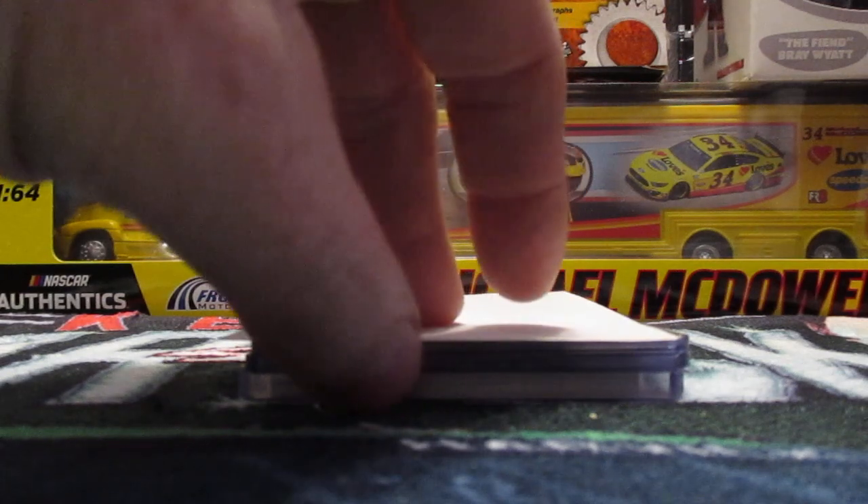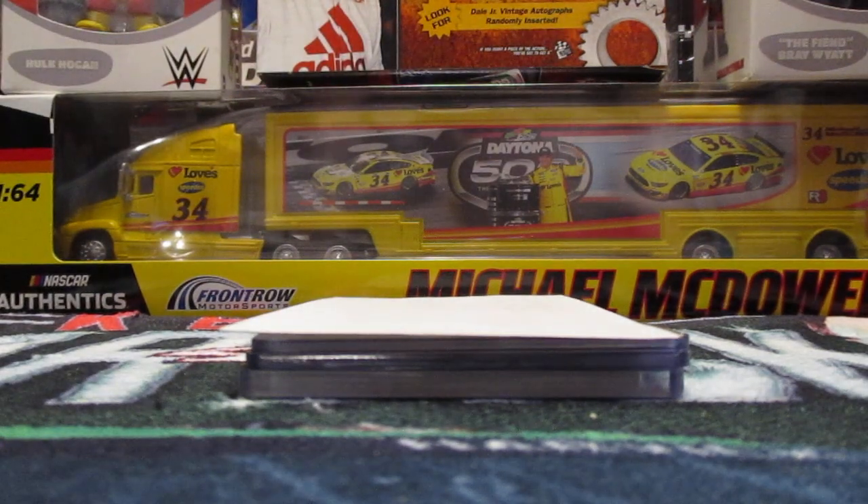It was right at $21 total shipped to the house. I was thinking this would be a good thing to use to show what Panini does right in the hobby, in my opinion. We know they get criticized when they make big blunders — one of them was the erroneous autograph notation on some of the Prizm cards, and even Topps has made big mistakes.